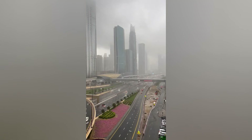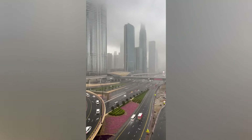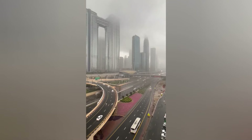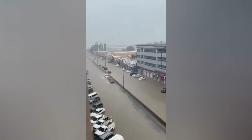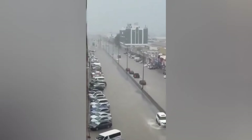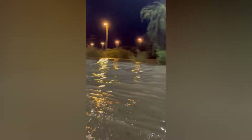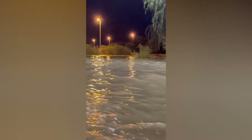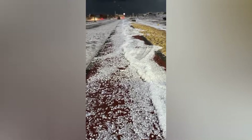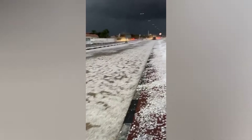Climate change has brought about unpredictable weather patterns, resulting in more frequent and intense rain showers. Dubai's rapid urbanization and ambitious infrastructure projects have transformed the city's landscape. While these developments have propelled Dubai into a global hub of commerce and tourism, they've also altered its natural drainage systems. As concrete jungles replace permeable surfaces like soil and vegetation, rainwater struggles to infiltrate the ground, leading to increased surface runoff.